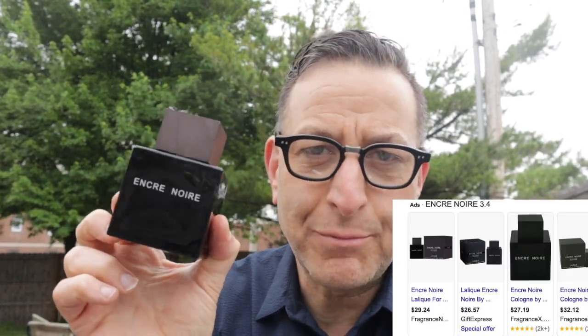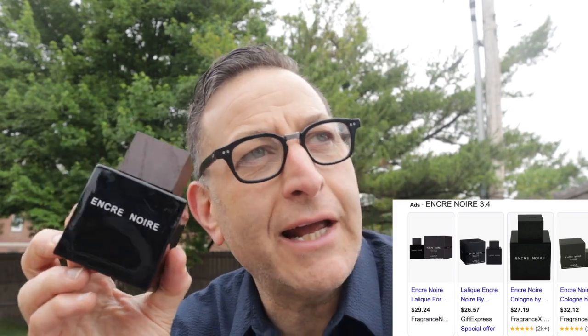The next is a powerhouse found for under $39 by Lalique called Ancre Noir, which means black ink. Think about what black ink would smell like — it smells like green trees, vetiver, herbs, and darker notes. It lasts a decent amount of time for the price tag and is very elegant and upscale. That said, I wouldn't call this one blind-buy worthy.